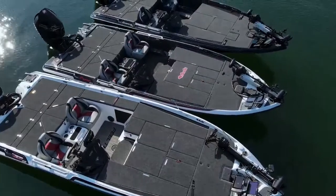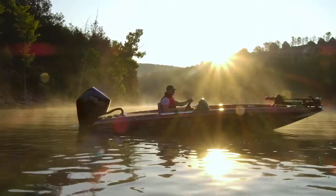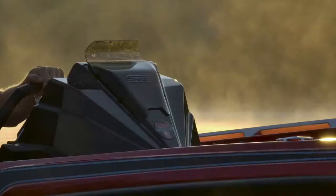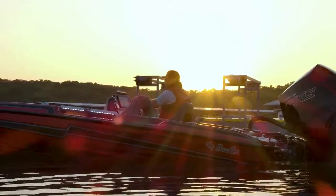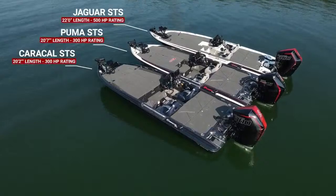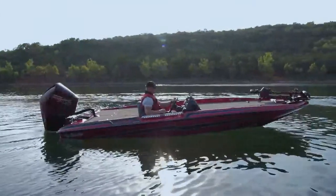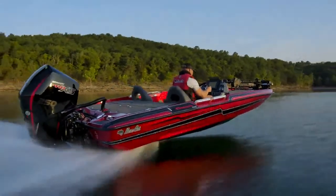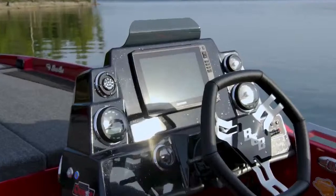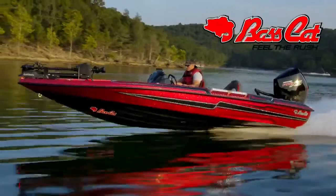Check them out at BassBoatTech.com. You'll be glad you did. The newest addition to the BassCat STS family is here — introducing the Caracal STS, showcasing aggressive styling paired with enhanced performance and a continued dedication to raising the bar. Measuring 20 feet 2 inches with an ultra-wide 96-inch beam, rated for a 250 to 300 horsepower engine, the Caracal STS boasts agility and speed, finished with premium features to satisfy any angler. BassCat Boats — feel the rush.